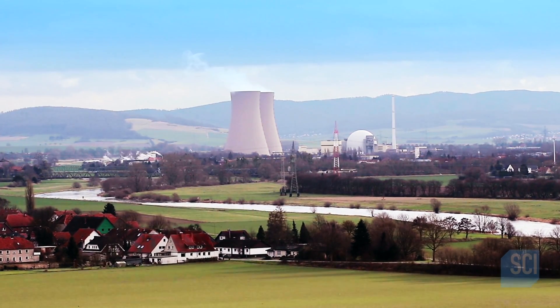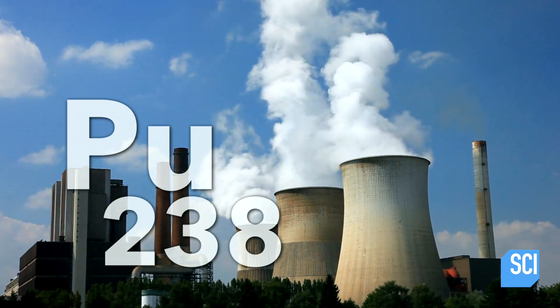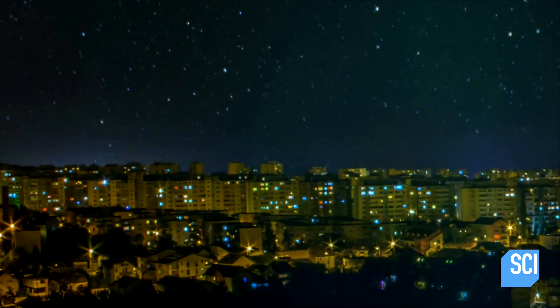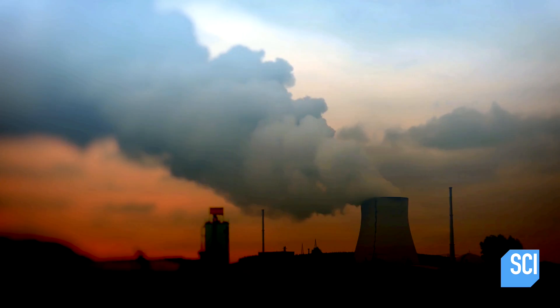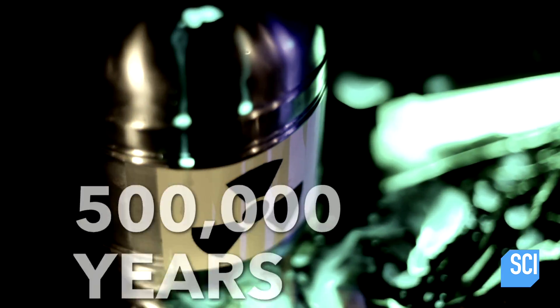In your average friendly neighborhood nuclear reactor, just two pounds of plutonium-238 can generate a year's worth of electricity for a thousand American households, which is pretty powerful. Only problem? That plutonium-238 will stay radioactive for half a million years.